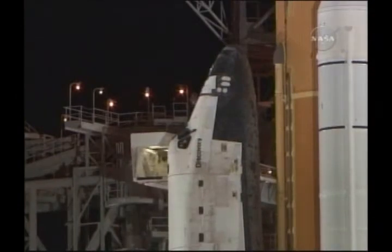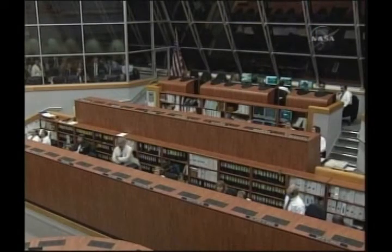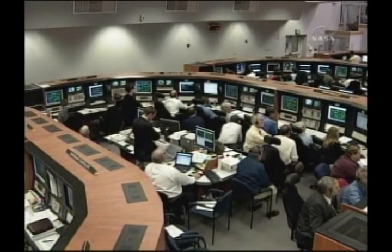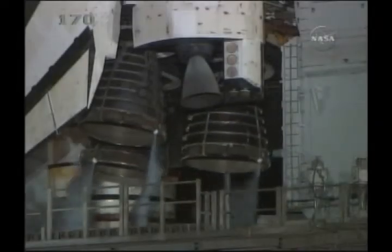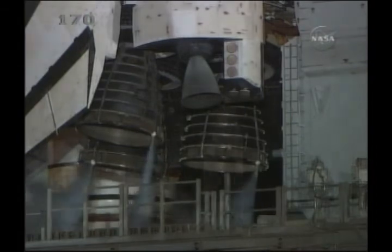T-minus seven minutes and counting. A final test of the flight control surfaces is now being conducted. This is a program pattern of movements designed to verify the readiness for launch of the engines and the other flight control surfaces. Everything is looking good for launch tonight.